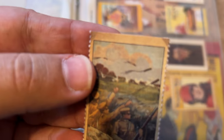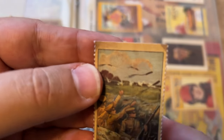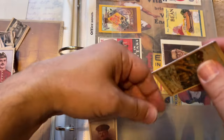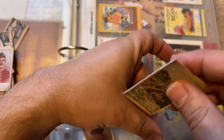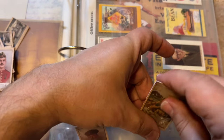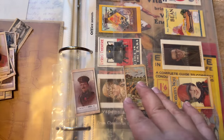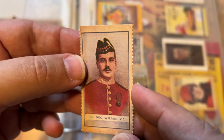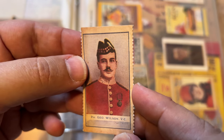This is hand grenades in the trenches. Of course, we know World War I was a lot of trench warfare. It was the first major war that used trench warfare. Private George Wilson, Victoria Cross.